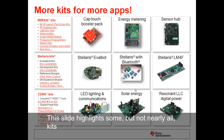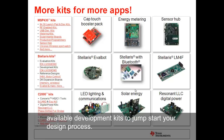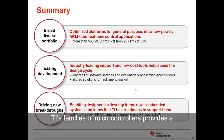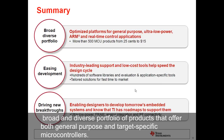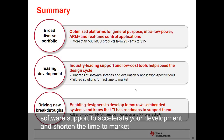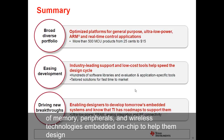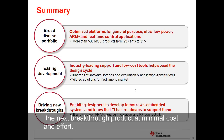This slide highlights some, but not nearly all, kits that are offered for the MSP430, Stellaris, and C2000 family of microcontrollers. You can always check out TI's eStore for more available development kits to jumpstart your design process. TI's family of microcontrollers provides a broad and diverse portfolio of products that offer both general-purpose and target-specific microcontrollers. Each product comes bundled with low-cost, industry-leading software support to accelerate your development and shorten the time to market. Adopting any of TI's MCUs, designers have the latest advancements in integration of memory, peripherals, and wireless technologies embedded on chip to help them design the next breakthrough product at minimal cost and effort.